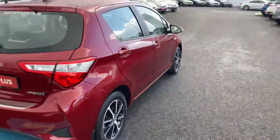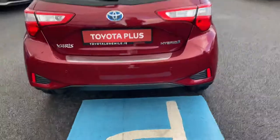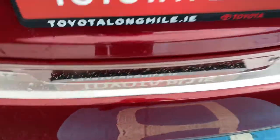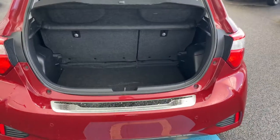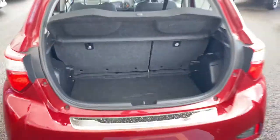There is ample legroom and headroom with ISO fix child seat anchor points. Rear parking sensors along with the camera and a rear bumper protection plate are included. There is very generous boot space, and the rear seats fold down in a 60/40 split for added storage.